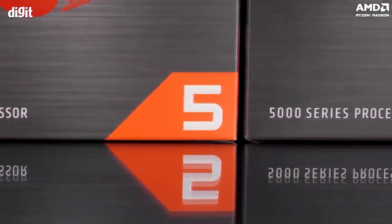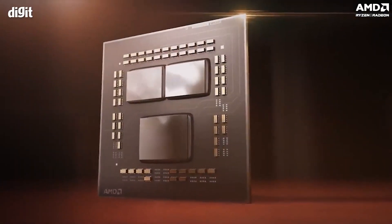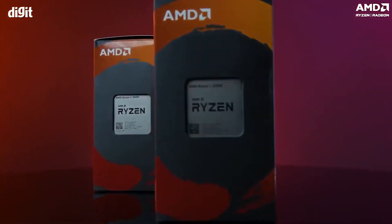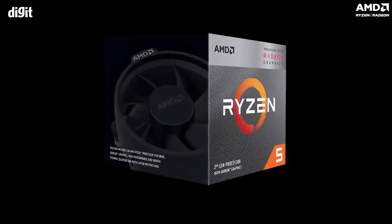In conclusion, the AMD Ryzen 5000G series processors are about giving gamers and content creators the choice and flexibility to build a PC that caters to their every need without breaking the bank. You've got the power of AMD Zen 3 cores coupled with premium AMD Radeon graphics, resulting in a combination that is hard to beat.